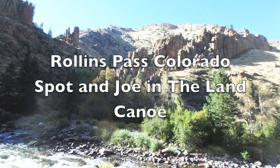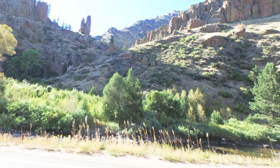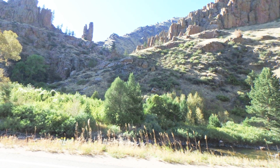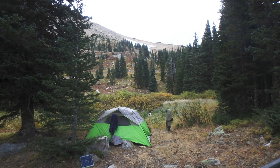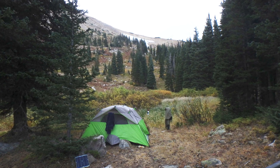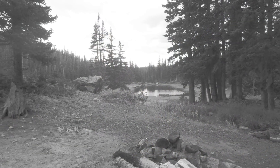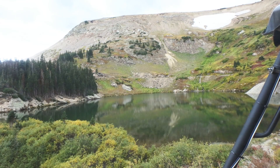This is the story of Joe and Spot when they went up to Rollins Pass in Colorado. We had a lovely drive up and found a great campsite right on Yankee Doodle Lake, with this little pond here in the background. This is not Yankee Doodle Lake, but Yankee Doodle Lake is just right above the hill.